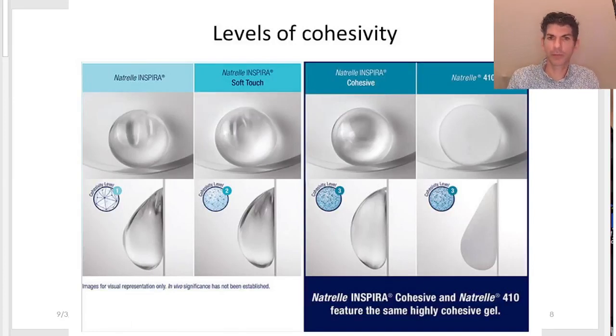Implants can have various levels of what we call cohesivity — how elastic and how much the gel holds together. In practice, this manifests as how firm the implant feels. There are three typical levels: level one is pretty soft, level two is slightly firmer, and level three is a very firm implant. Most people fit into one of the two softer ones.